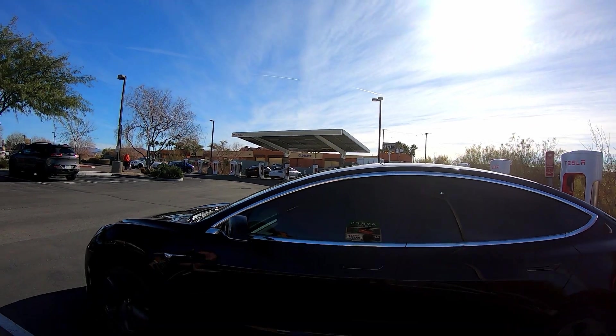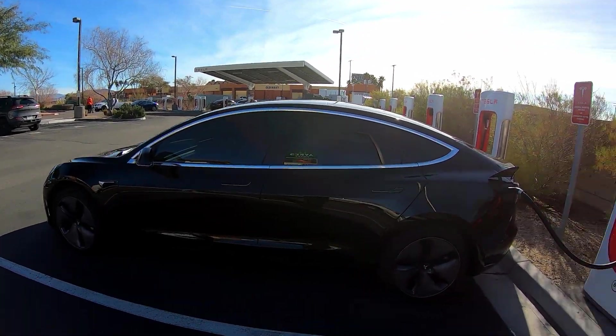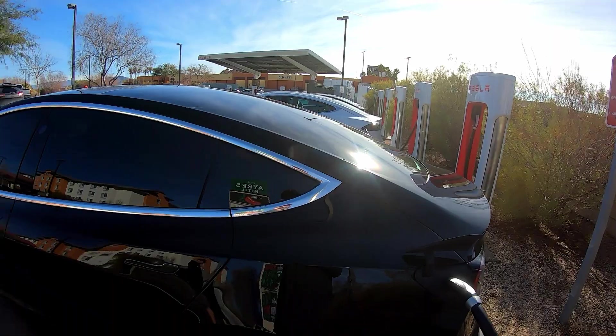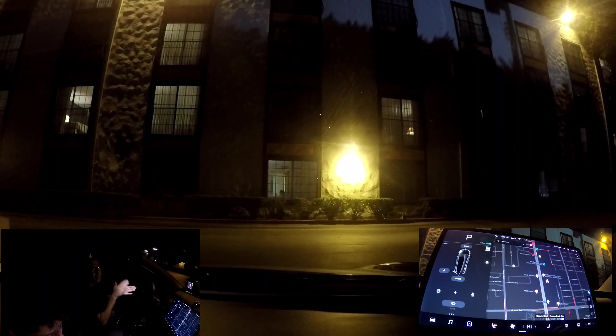Hey everybody, I'm David, and this is my Vegas Model 3. Good evening everybody. My name's David, my name's Noah, and this is our Vegas Model 3. Today we're in Buena Park, California, and we're going to do some autopilot testing on the city streets, do some lane changes. Let's rock and roll.